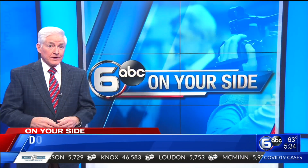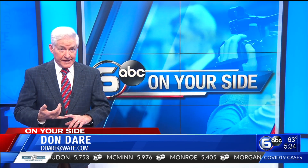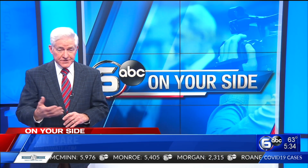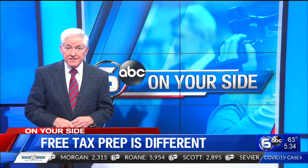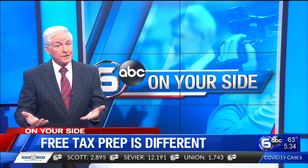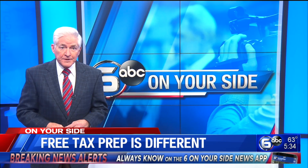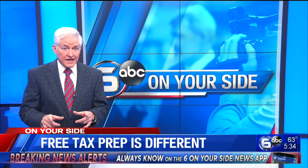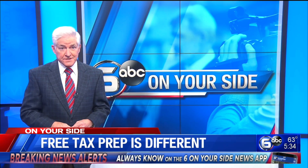VITA isn't the only tax-free assistance program affected by the virus. In East Tennessee, AARP has fewer volunteers and fewer sites, and if you've had free service from the IRS in the past, you have to sign up for an appointment there — no walk-in service is provided with the IRS. Appointments are still available at VITA sites, but they're filling up fast, so don't delay if you need assistance.